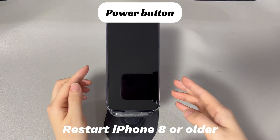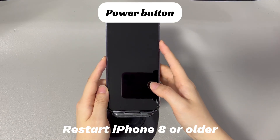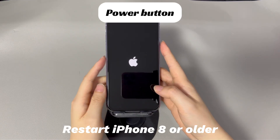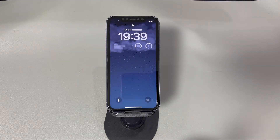On iPhone 8 or older models: press and hold the side button until the power-off slider appears. After the reboot, reconnect to the cellular network and the 'no service' message should disappear.